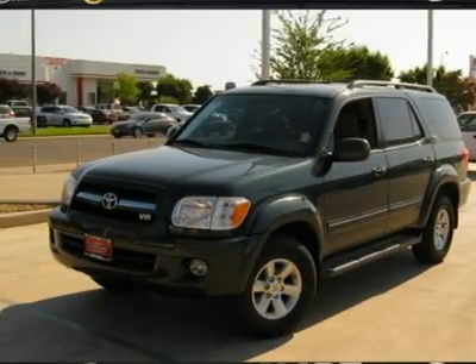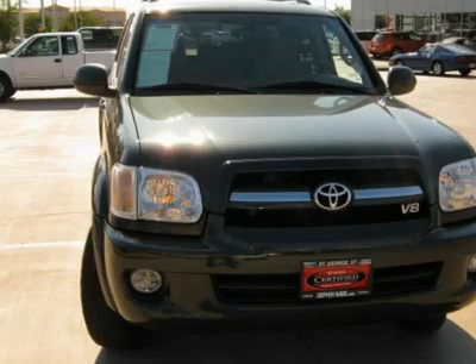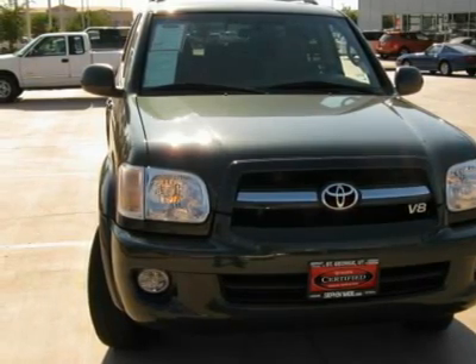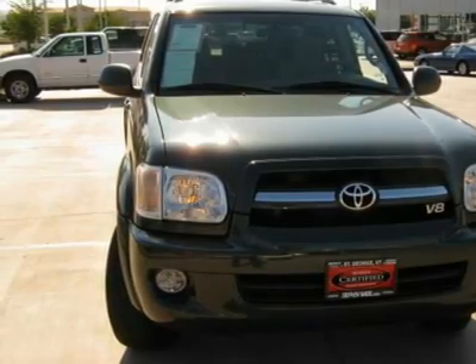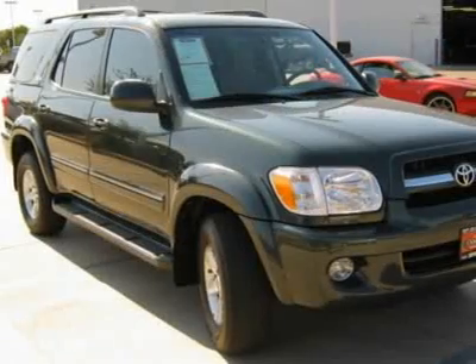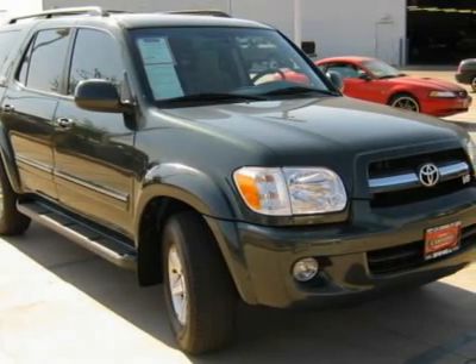With third row seating there is plenty of room, and both the 60/40 2nd row and 50/50 3rd row fold so there is plenty of cargo space. This beautiful Toyota comes with dual power seats, sunroof, tow package, outstanding sound system, TR4 action control, and very dark tinted privacy glass.